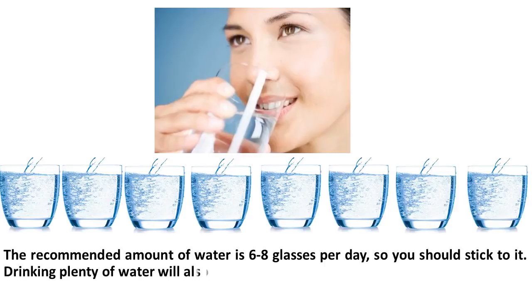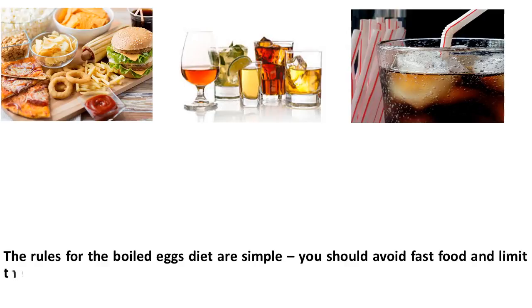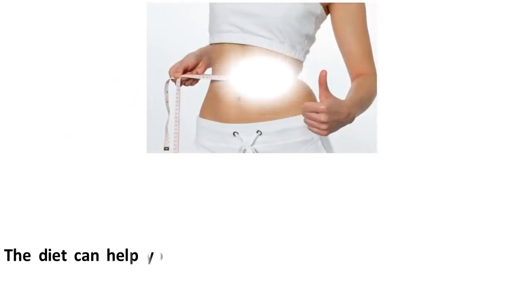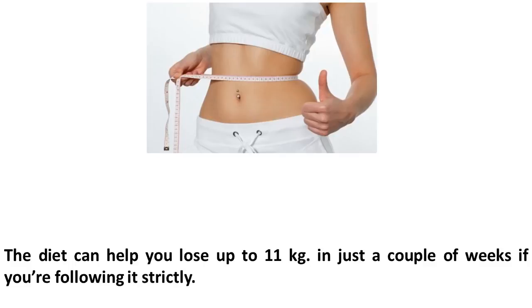Drinking plenty of water will also prevent cravings and help you lose weight. The rules for the boiled egg diet are simple: you should avoid fast food and limit the daily consumption of sugar and salt, as well as sodas and alcohol. The diet can help you lose up to 11 kg in just a couple of weeks if you're following it strictly.